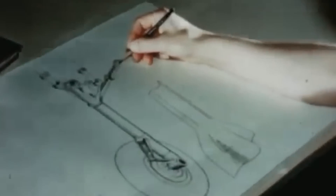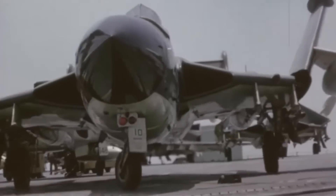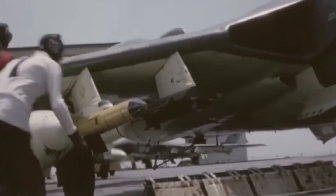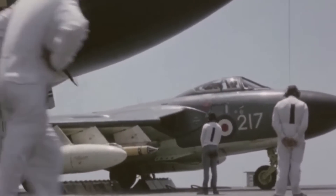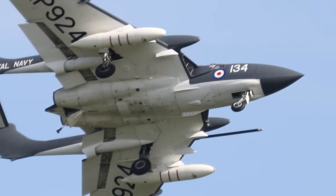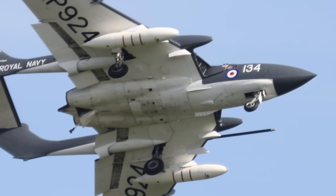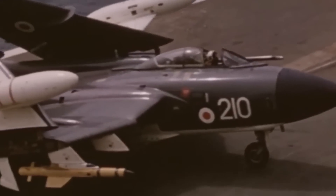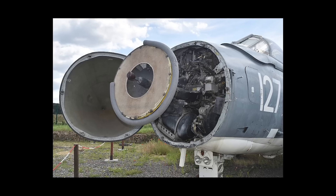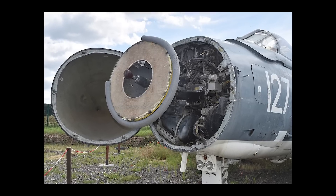The landing gear featured a conventional tricycle arrangement, with the nose gear retracting forward into the fuselage and the main gear retracting inward into the wing roots — a configuration later strengthened for carrier operations. In terms of armament, the initial schematics called for four 30-millimeter Aden cannons housed in the lower fuselage beneath the cockpit, intended to give the DH-110 significant firepower against both air and surface targets. The aircraft was also designed to house an AI-18 radar system in the nose, providing all-weather interception capabilities critical for its intended role as an interceptor.